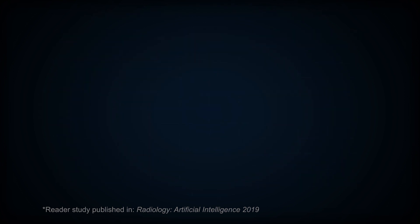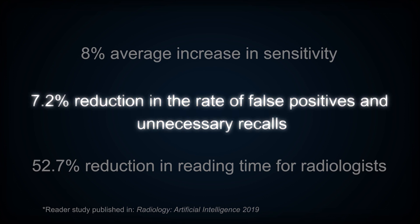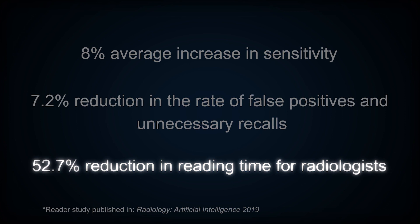According to study findings, Profound AI for digital breast tomosynthesis improved radiologist sensitivity by 8 percent, reduced the rate of false positives and unnecessary recalls by 7.2 percent, and slashed the reading time for radiologists by 52.7 percent. Results from this study were published in the peer-reviewed journal Radiology: Artificial Intelligence in 2019.